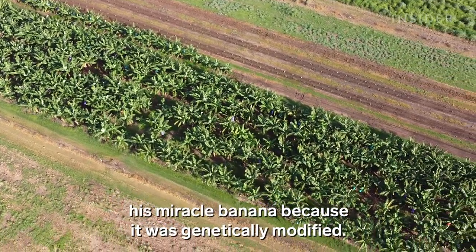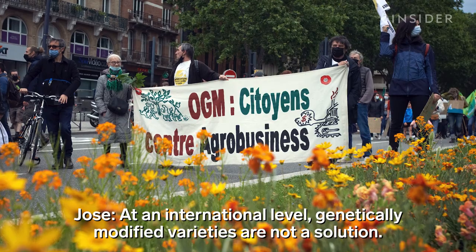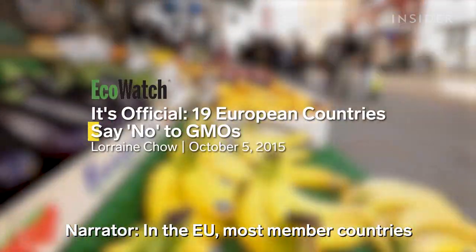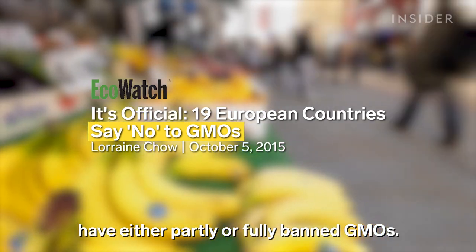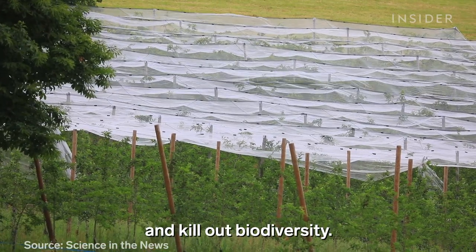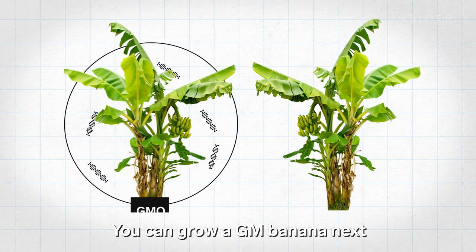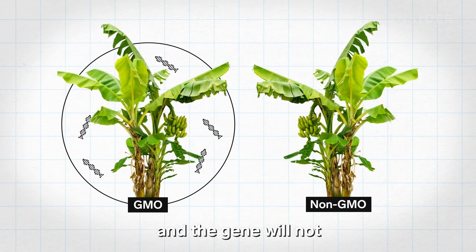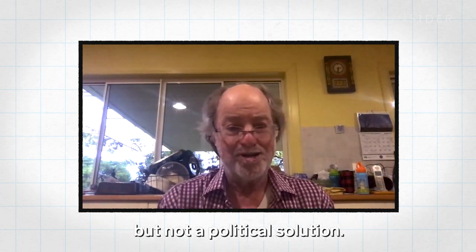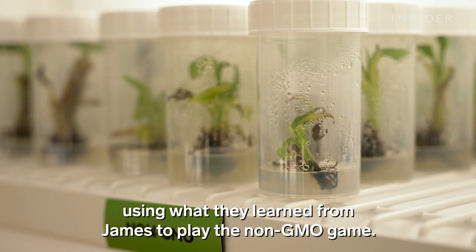But no one would buy his miracle banana because it was genetically modified. In the EU, most member countries have either partly or fully banned GMOs. In the U.S., they're allowed but feared. One argument against GMOs is that modified plants would spread their genes and kill biodiversity — but with bananas, that's not a problem, since the genes don't move because they are sterile. You can grow a GM banana next to a non-GM banana for 50 years and the gene will not move. It's incredibly frustrating: there's a scientific solution, but not a political one. So scientists had to go back to the drawing board, using what they learned from James to play the non-GMO game.